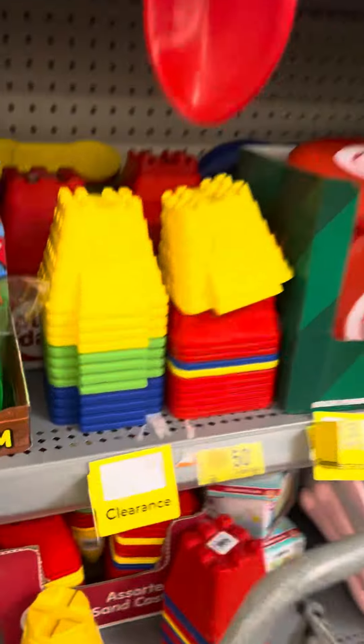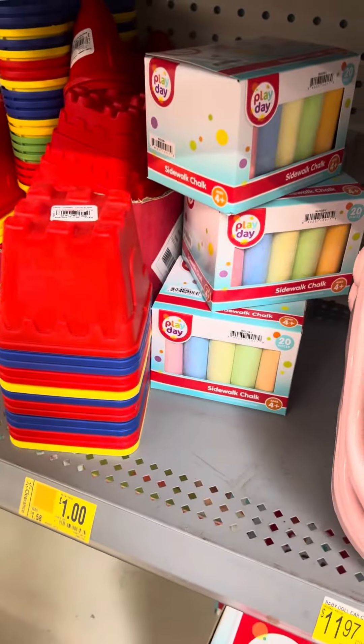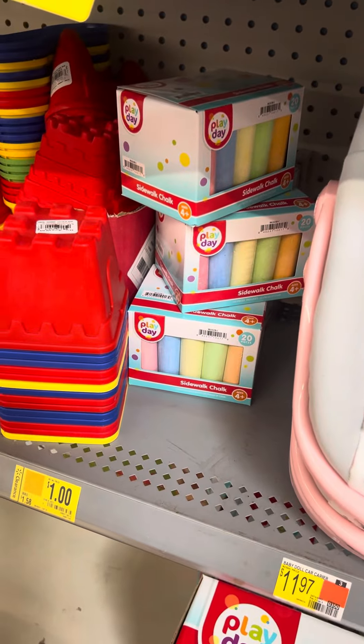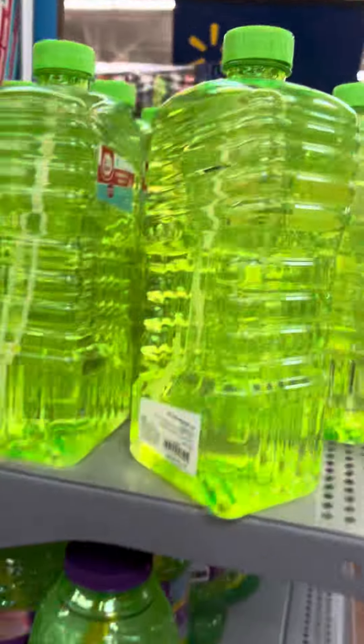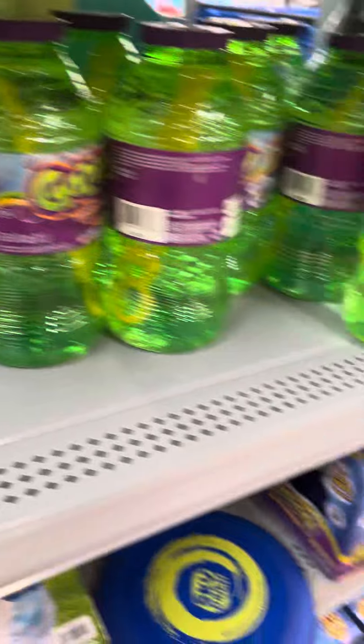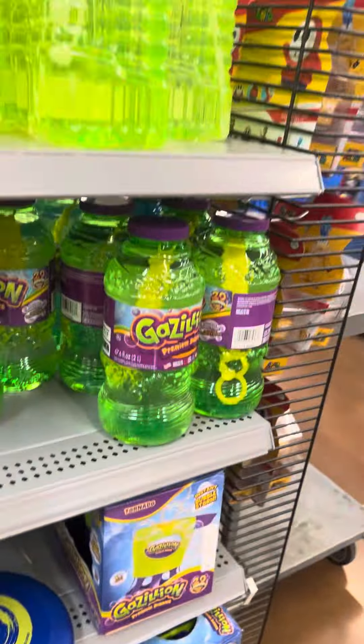They did mark down some of the summer toys over here — some for $3, some $0.50 stuff. They do have some chalk for $1. They also have some bubbles — Playdate is the brand. They are not marked but they are on clearance for $2. Some others are also on clearance for $2.50.